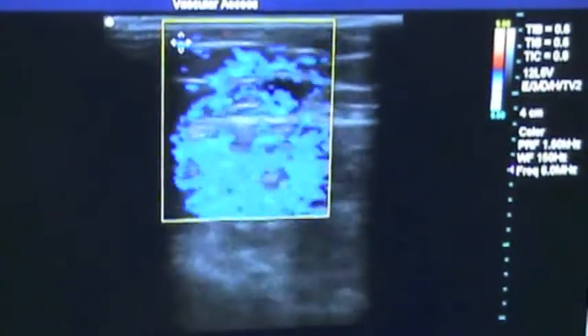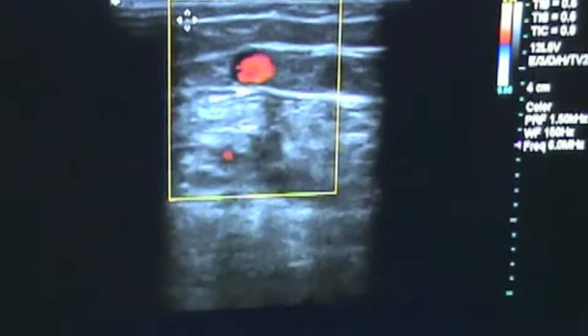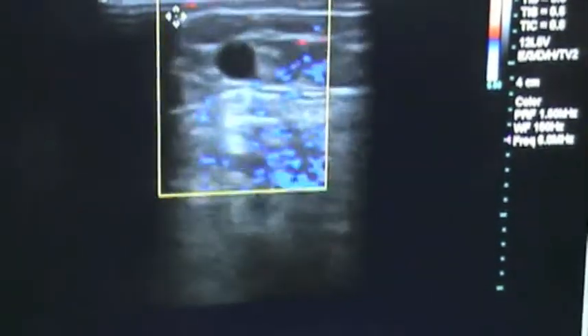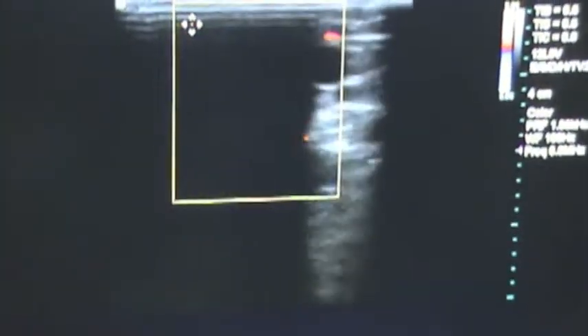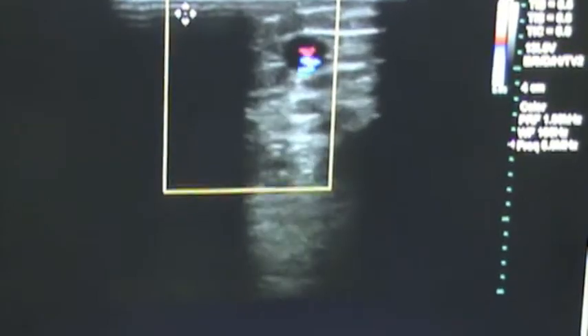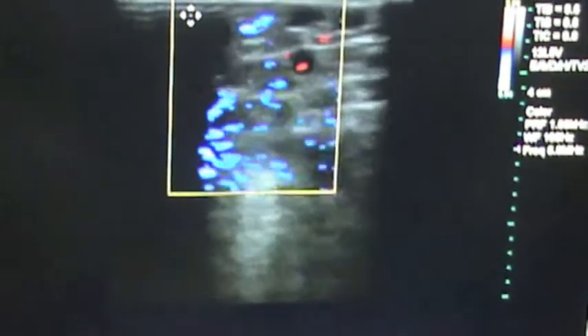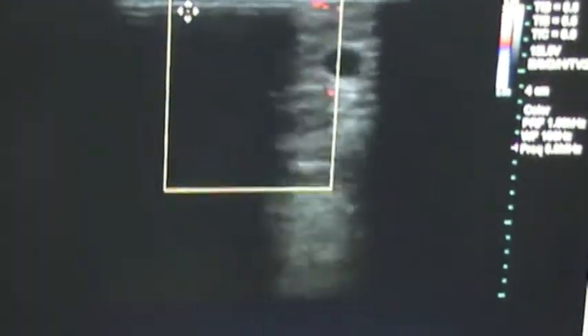This is the saphenous vein. We're at mid-thigh, coursing down. You can see there's insufficiency there, quite a bit. So you come down to the area where you saw the hemorrhage. You'll see these little vessels coming off right here. You can see there are multiple little vessels on top too now — that's where they come off, about right there.